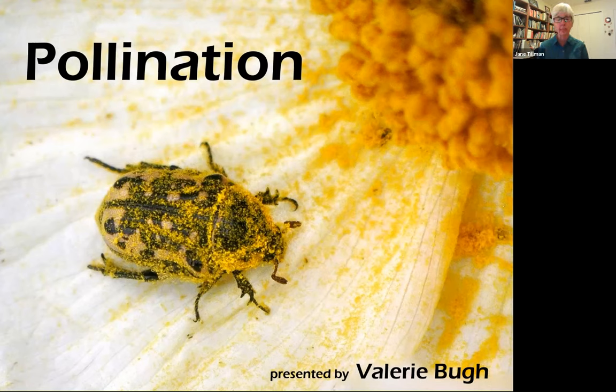Her own website, if you want to look at it, is called Austin Bug Collection. So if you just put in a Google search for Austin Bug Collection and put Val's name, you should be able to find her. I have known Val for a while, and I've taken her insect course through Lifetime Learning Institute here in Austin, and I've taken her butterfly ID class.